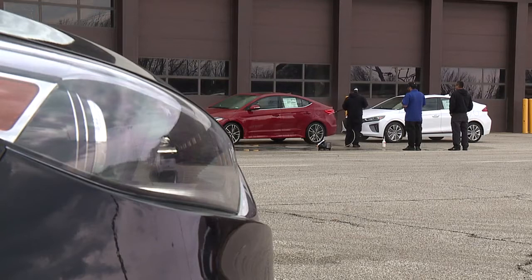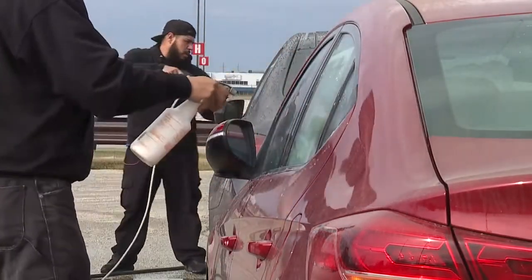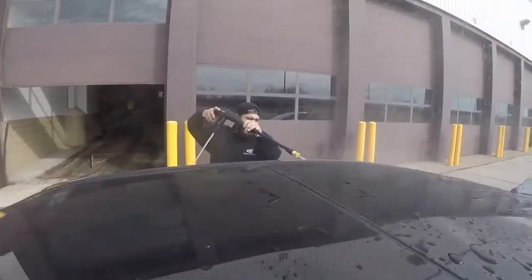There are 65 auto shows in North America. It's the northern winter shows, though, that pose the greatest challenges to Chris and company. The snow, the salt — we have to work on the cars more, detail them more. The salt keeps coming up.